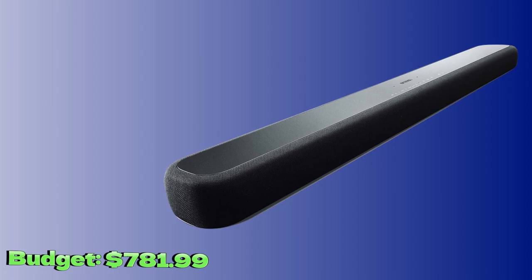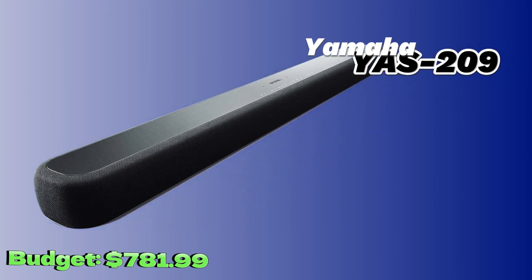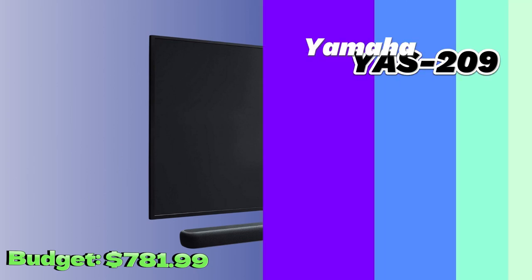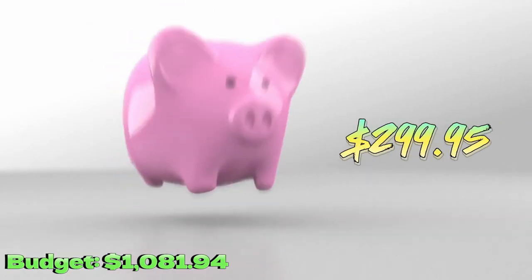When it comes to soundbars, we have the Yamaha YAS-209. With an output power of 200W, this soundbar offers clear and powerful sound. Additionally, it features Bluetooth technology, allowing you to connect your devices wirelessly. You can buy it for $299.95.